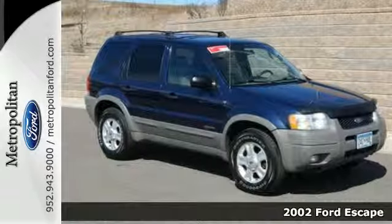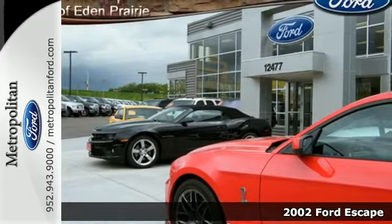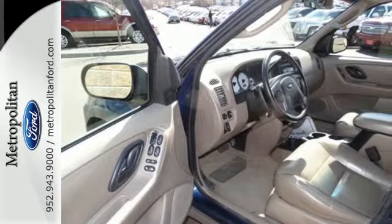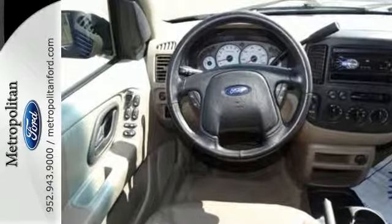This 2002 Ford Escape is fun to drive, has excellent fuel economy, and offers maximum comfort. You won't be able to pass it up. With Ford's highest standard in safety, a roomy interior, and a CD player, it's bound to sell fast.